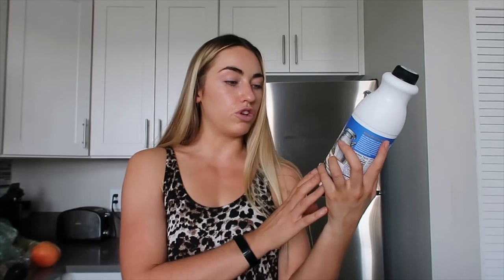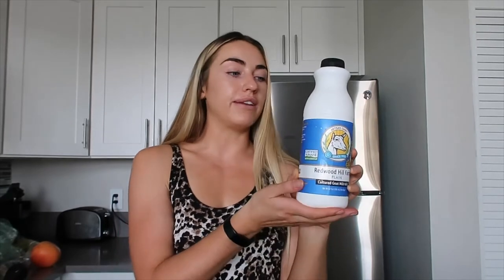Speaking of kefir — this is Redwood Hill Farm cultured goat milk kefir, plain flavor. I eat it for the live cultures; I don't take any probiotics but I eat this and some other probiotic foods. My brother and mom turned me on to it — at first I thought it was really disgusting but now I always have it and eat it every week with frozen berries and sliced banana.